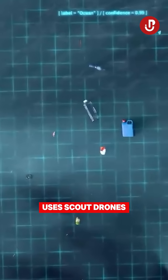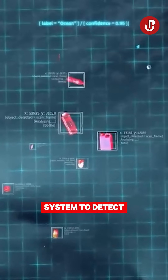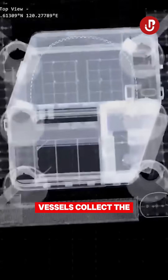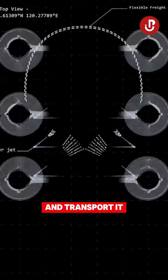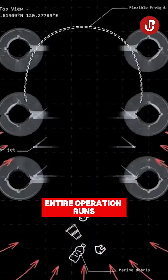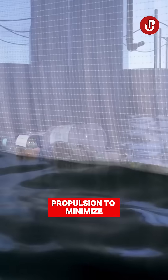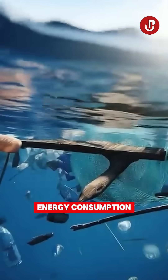It uses scout drones that scan coastal waters using an AI system to detect plastic debris. Once detected, autonomous vessels collect the waste and transport it back to the main platform. The entire operation runs on solar power and uses seawater propulsion to minimize energy consumption.